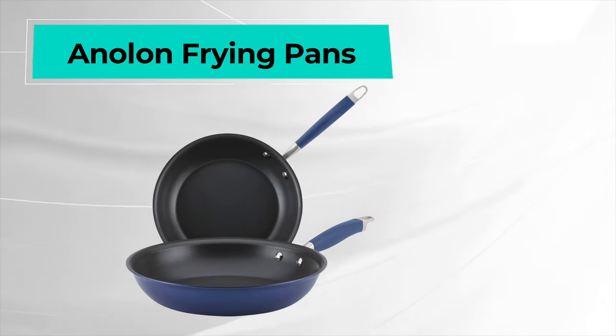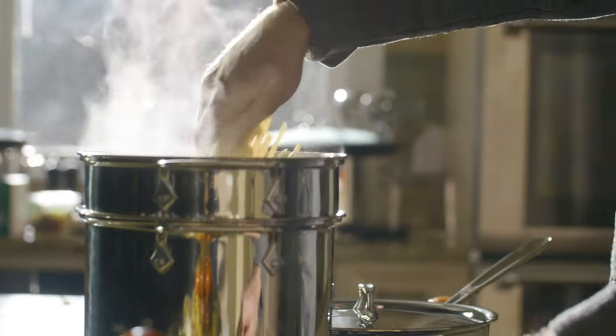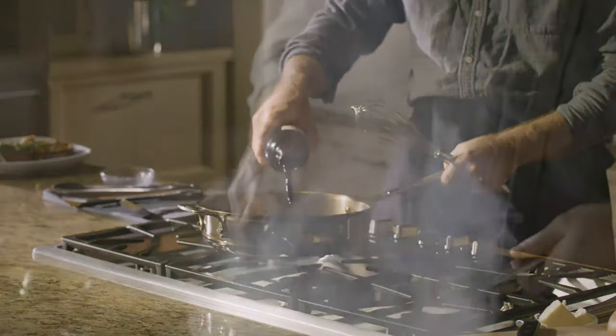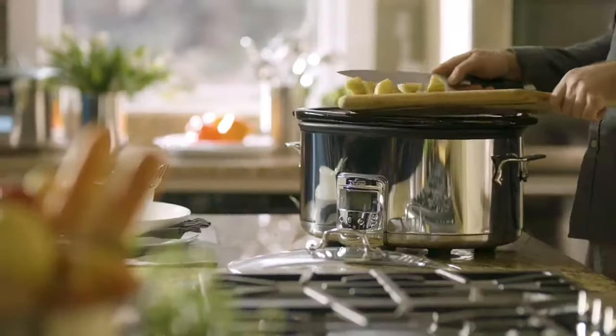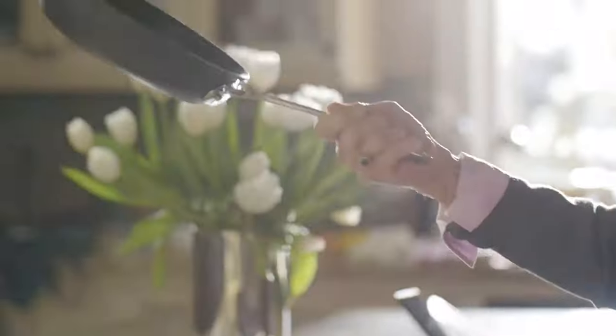Our last selection is the Anolon Frying Pan. The Anolon pan is our original best overall and is still a top pick. Considering it cooks well, it has a bit of a lower price tag. This pan cooked perfectly golden brown pancakes, fluffy frittatas, and fish without leaving any skin behind.